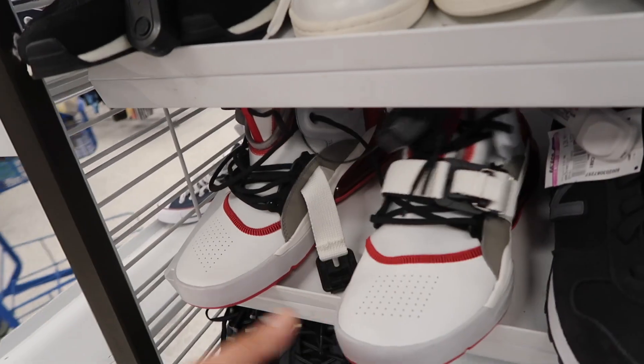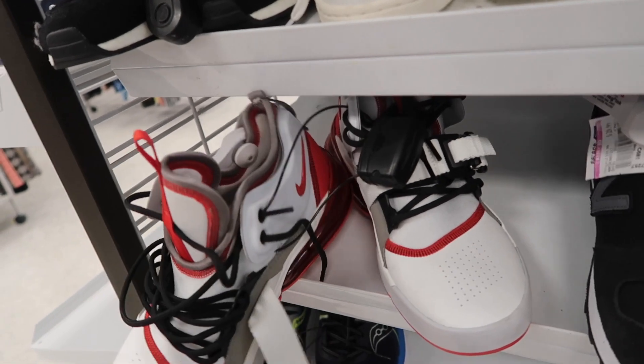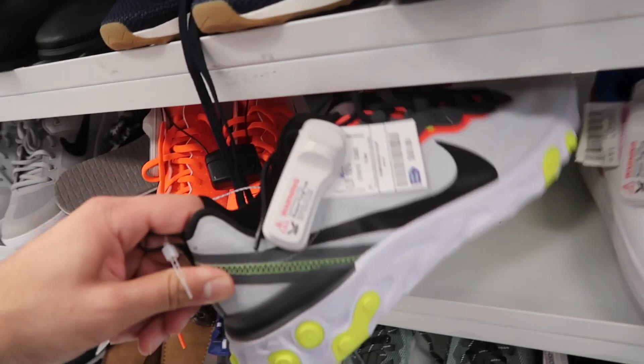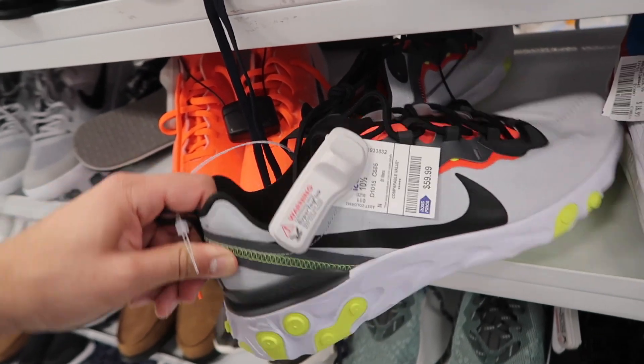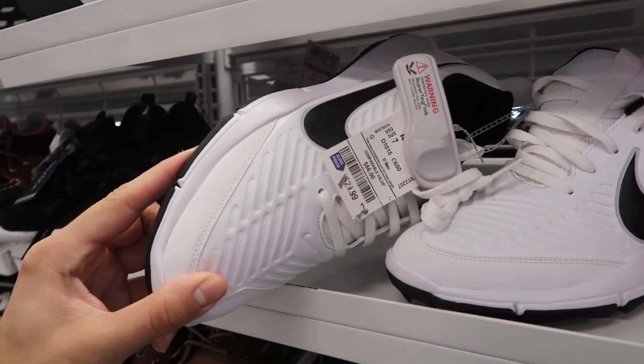$7. Air Force 270s — we've seen them at all the other Ross's, they were not marked down, this one is not marked down either at $75. React Element, size 10 and a half, $60. There's another one of those golf shoes, not marked down, size 7.